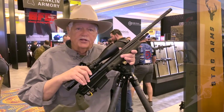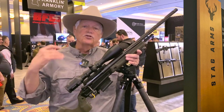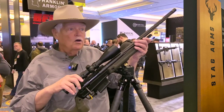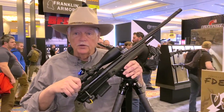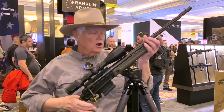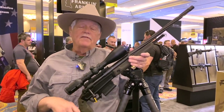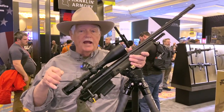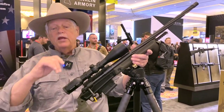I've been a fan of Stag Arms for a long time, for 20 years. They build an exceptional AR product. Well, coming soon — very soon — they're building an exceptional bolt-action product. This is their Pursuit line. It will be available in 6.5 Creedmoor and .308, and then very quickly after that, 6.5 PRC.